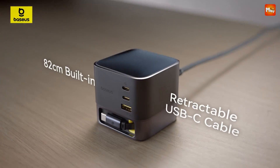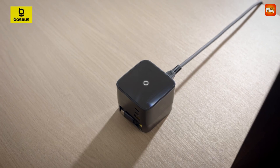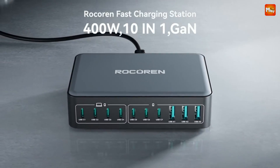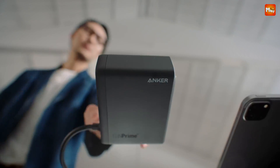GaN chargers are revolutionizing the way we power our devices, offering faster charging speeds, smaller form factors, and greater energy efficiency compared to traditional silicon-based chargers.